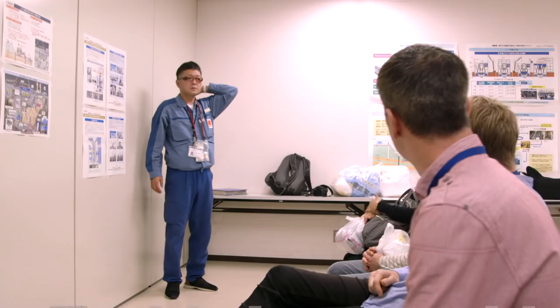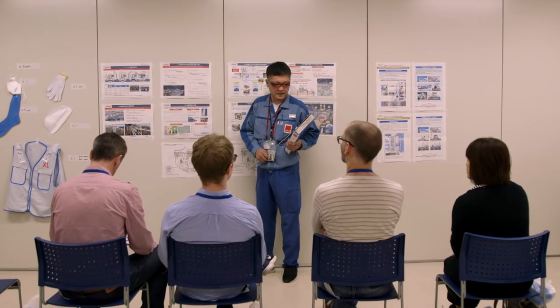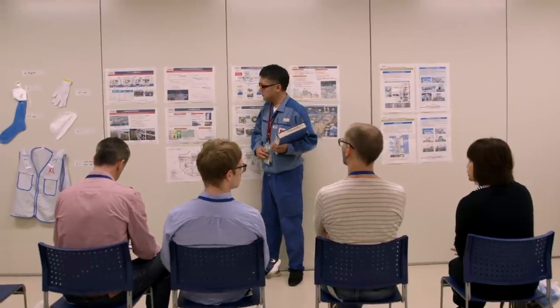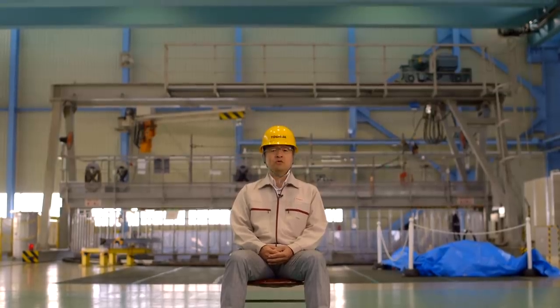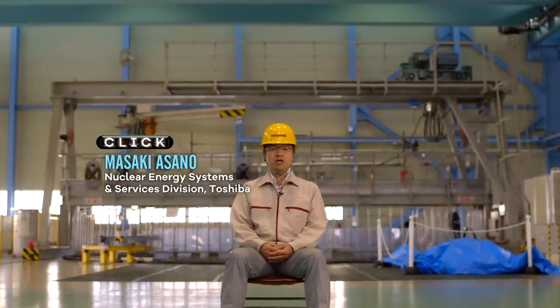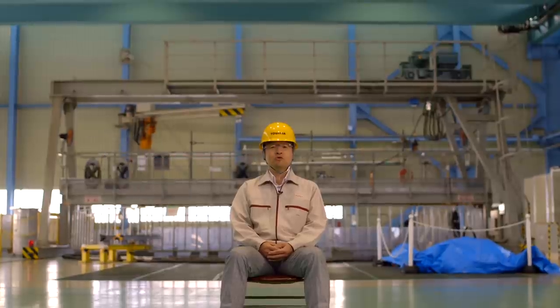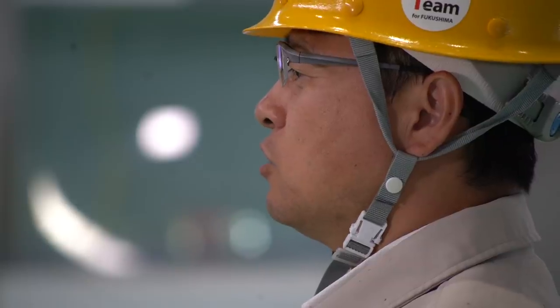Today we've been given rare access to the site to help us understand just how hard that job is. In order to work out how to decommission the reactor and remove the fuel, we have to survey and understand the state of the interior. Only then will we know what kind of tools or machines we need to develop.